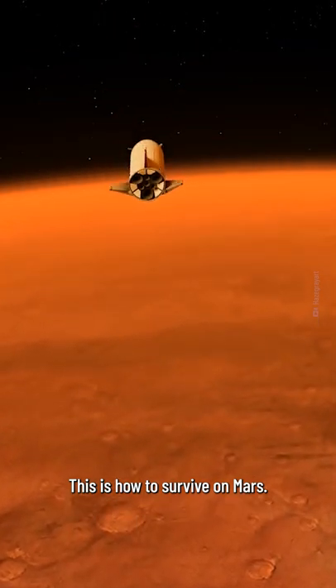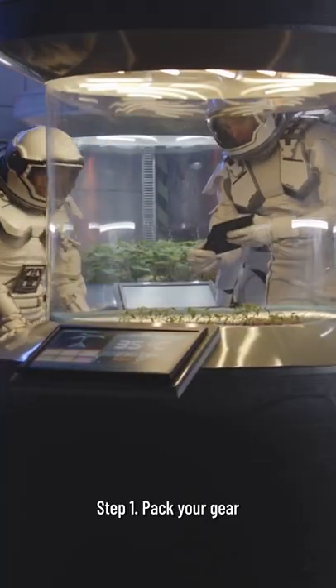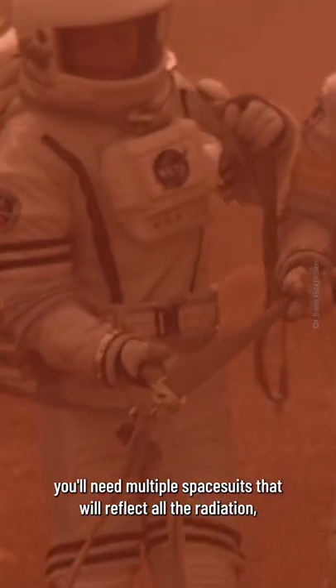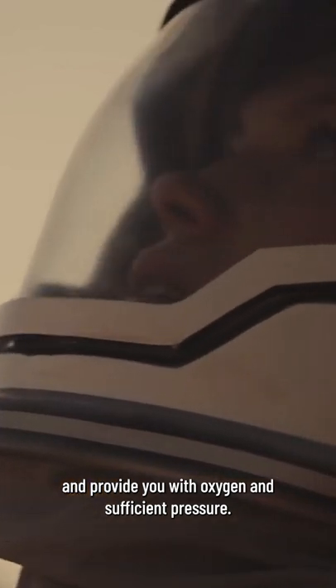This is How to Survive on Mars. 1. Pack up your gear. If you want to survive on Mars, you'll need multiple spacesuits that will reflect all the radiation, keep you warm, and provide you with oxygen and sufficient pressure.